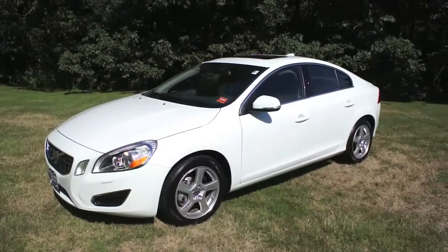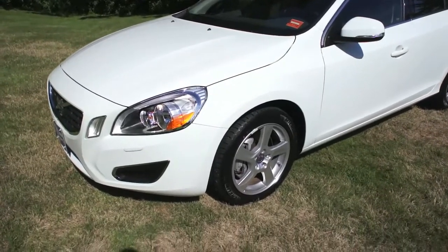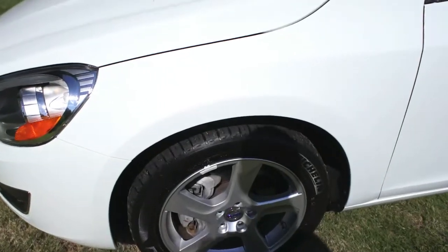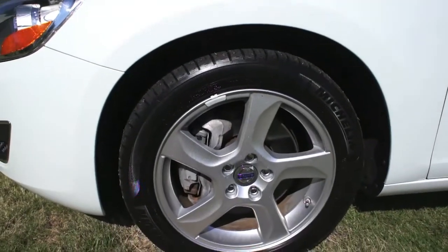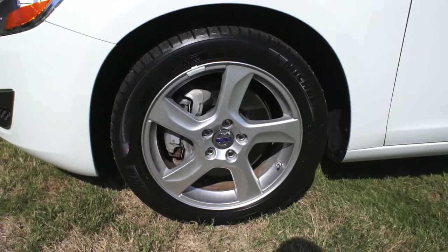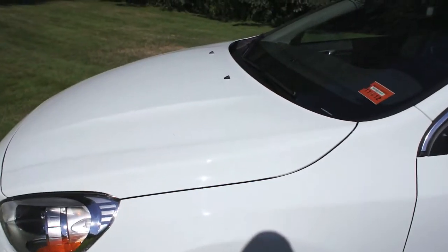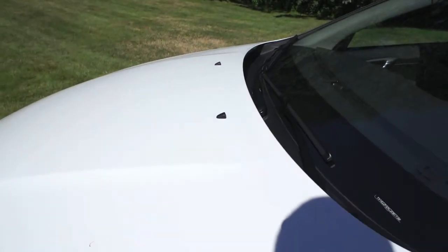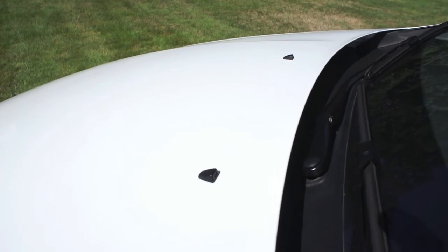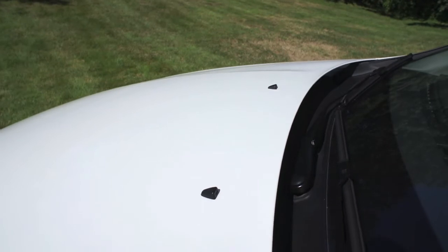We're going to start up front. This exterior color is called ice white, and I've always been a big proponent of Volvo — they tend to do the white color very well. The vehicle also has the off-black leather interior, which goes nicely against the white exterior. Right now we're looking at a 17-inch Balder wheel with a Michelin tire. Those of you that tune in regularly know there's always some mythological significance to the wheel names with Volvo — Balder was the son of Odin in Norse mythology. I'll post a cool story in the comments below.